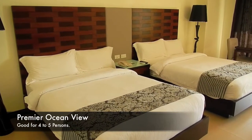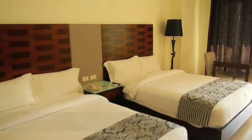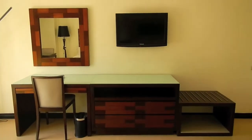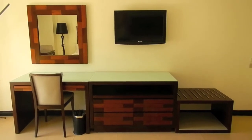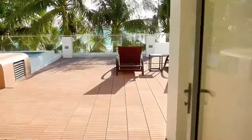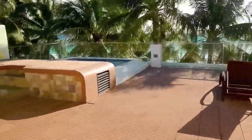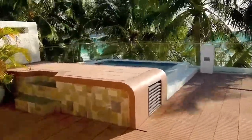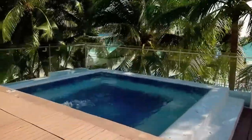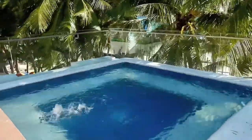Here we're looking at the premier ocean view room — again very spacious, with two large queen-size beds, a dining table, 32-inch flat screen TV, large counter space to work on, and a luggage caddy. This room walks out onto a huge terrace that has its own private jacuzzi, shared among the rooms on this floor. Look at that excellent jacuzzi!